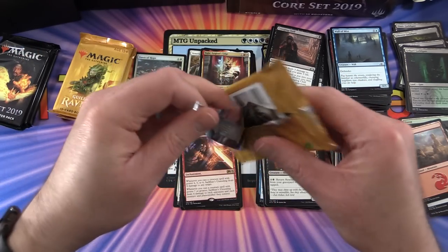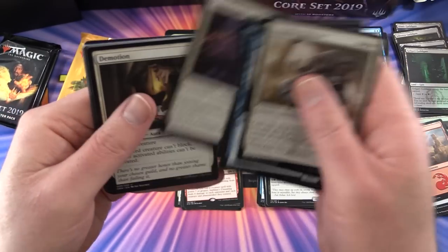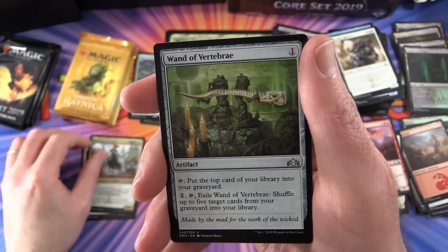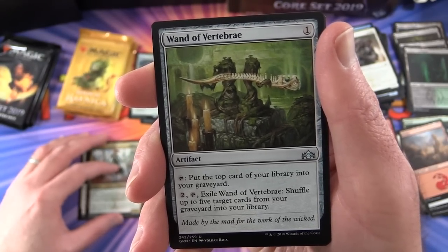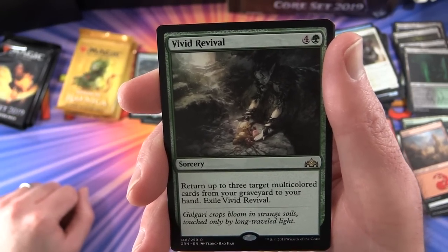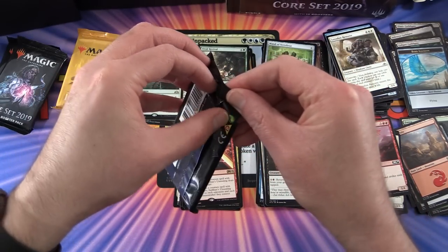Back to Guilds. For this pack we have Demotion, Conclave Cavalier, Wand of Vertebrae - love that artwork, very cool, reminds me of another card with a spine - and the rare is Vivid Revival, a nice green card, with a Golgari Guild Gate and a bird illusion. Down to the last three packs of Core 2019.